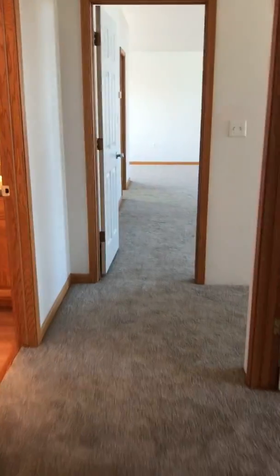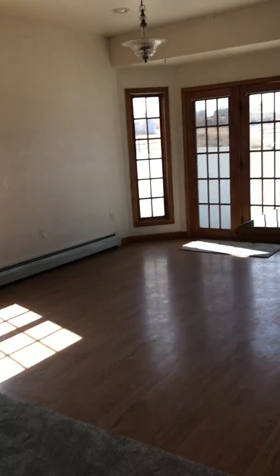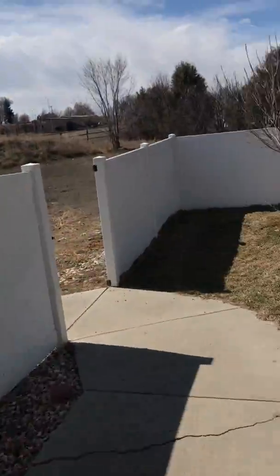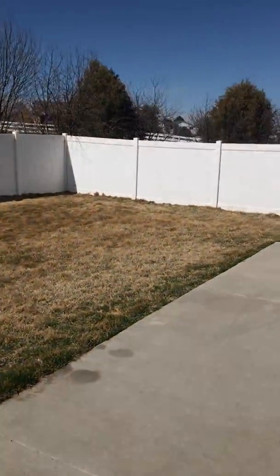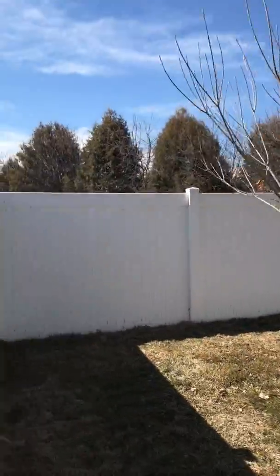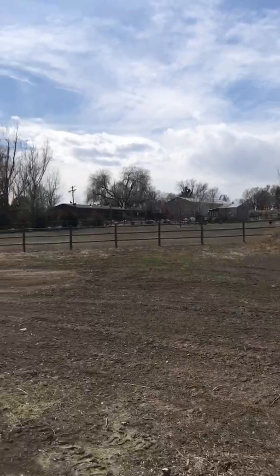Now I'll take you down to the shop. We'll go out the back so you can see the backyard. Just beyond this white fence, that row of shrubs is the property line — and there's the other property line.